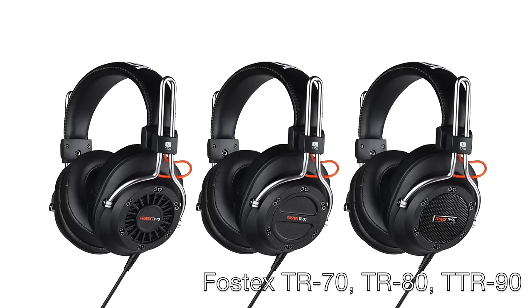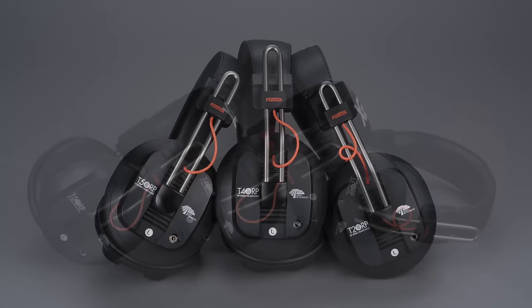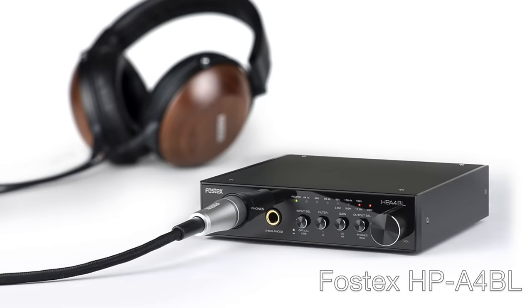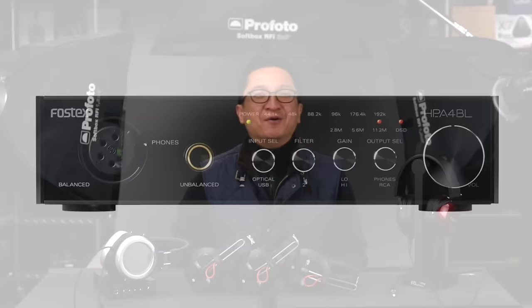Fostex will also have products on exhibit at CanJam Singapore with Aeng Siang and AV1. At NAMM, Fostex showed three new TR Series Dynamic Studio headphones, each available in either 80-ohm or 250-ohm versions: the TR70 (open-back), TR80 (closed-back), and TR90 (semi-open), priced at around $200 each. I also expect to see the new Mark III versions of the T20RP, T40RP, and T50RP planar magnetic models — very good, especially at around $160 each, making them very affordable. Fostex recently announced the new HPA4BL, a USB DAC-AMP combo with a 4-pin XLR balanced headphone output, which I'm definitely looking forward to hearing.